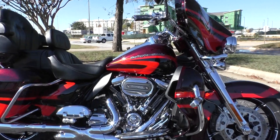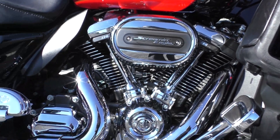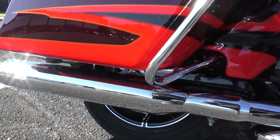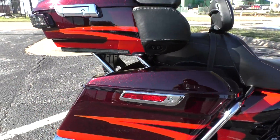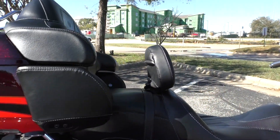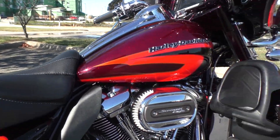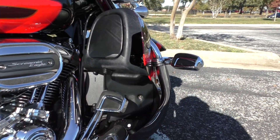It's got the 114-inch Milwaukee 8, six-speed transmission. It's got the Vance & Hines X-Pipe and the Vance & Hines Power Duals out back — great sound. Got the adjustable driver's backrest, the seat is super comfortable. This one's also got the liquid-cooled heads and highway pegs mounted.